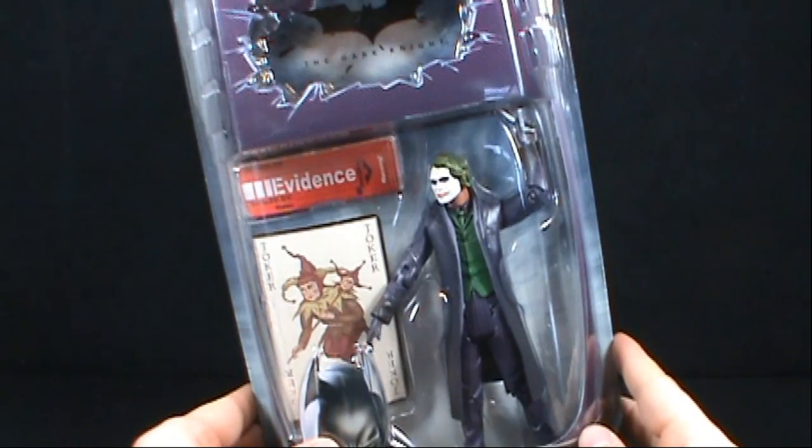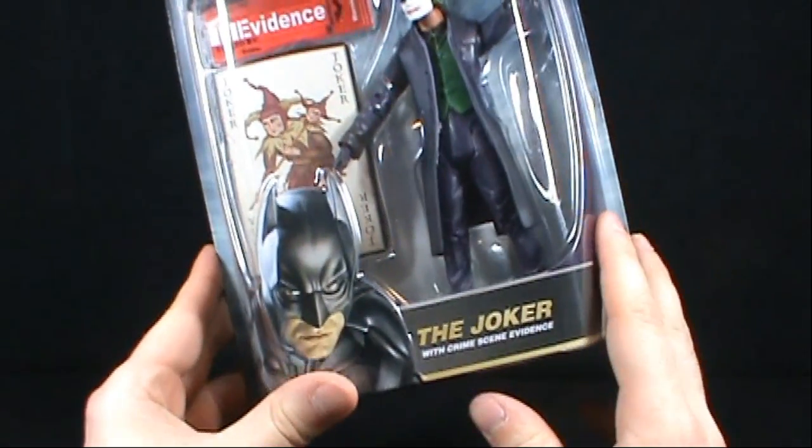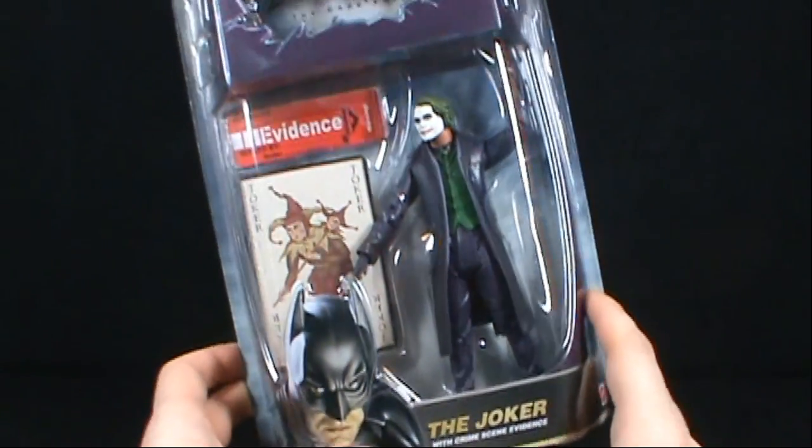On today's Toy Spot, we're having a look at the Mattel Dark Knight Movie Master figures. We're looking today at the Clown Prince of Crime, the Joker, which includes a crime scene evidence of the Joker card.